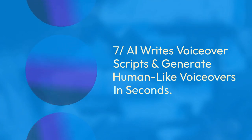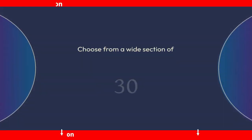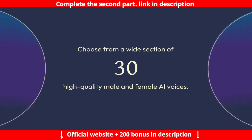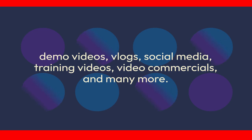Feature 7: AI writes voiceover scripts and generates human-like voiceovers in seconds. AI writes a powerful script and turns it into audio using one of our human-like voiceovers to help sell your business. Choose from a wide selection of 30 high-quality male and female AI voices — the most natural human voices for every type of content: sales videos, explainer videos, ads, demo videos, vlogs, social media, training videos, video commercials, and many more.